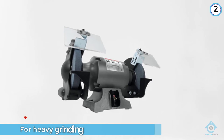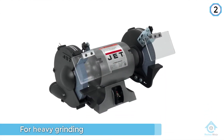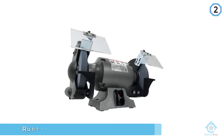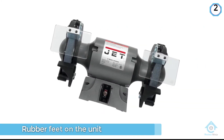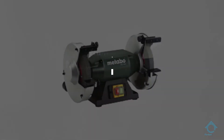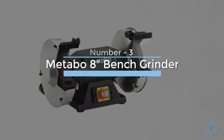The unit can be bolted down if needed. Number three: Metabo 8 inch bench grinder.